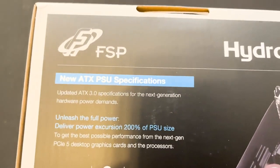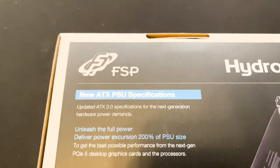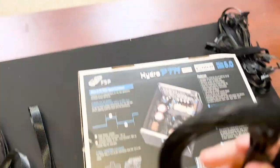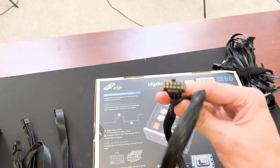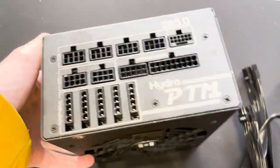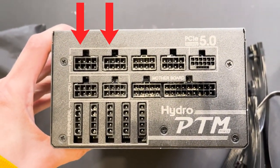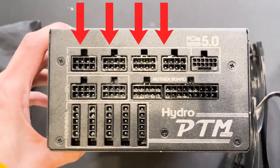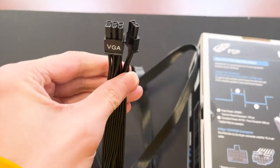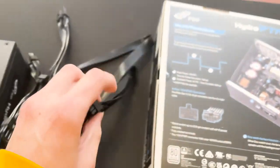Some of you may be looking at this power supply and thinking: now that we have the ATX 3.0 standard, does that mean my old GPU with the old cables still works? And the answer is yes, it will. The new cable connects to the spot right next to PCIe 5.0 on the power supply, but there are also spaces for a couple of PCIe 8-pin connectors for all older GPUs. Some of them are split into 6-plus-2 connectors because many GPUs still use those, and there are even more so you never have to worry about power.